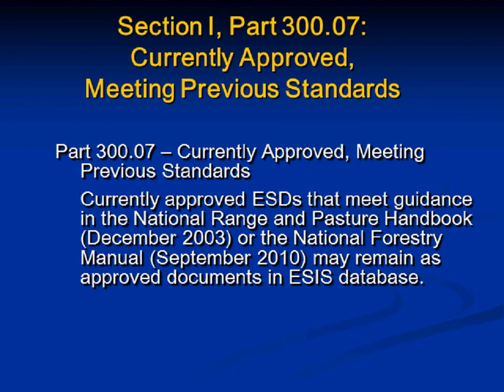Part 300.07 covers currently approved ESDs meeting previous standards. Any currently approved ESDs that meet guidance in the Range and Pasture Handbook or the National Forestry Manual may remain as approved documents in the database. Please do not remove, unapprove, or otherwise get rid of this information without notifying people — it's fine to leave it as is until otherwise notified. It could be subject to an update or revision depending on the amount of work needed to bring it up to new standards.